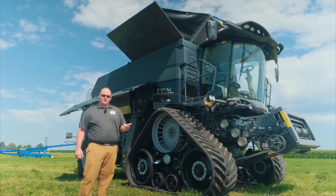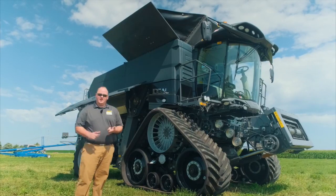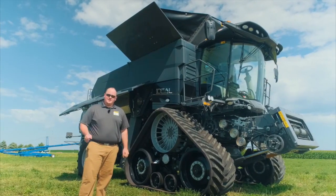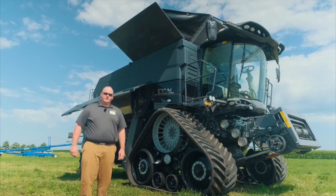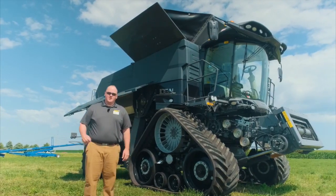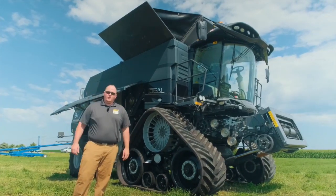It's available in three different class sizes: the class 7, 8, and 9. The class 7 has an eco-powered 9.8 liter engine. The class 8 has a MAN 12.4 liter engine, similar to the Challenger 1000 and Fendt 1000 series tractors. And the class 9 has a MAN 15.2 liter engine.